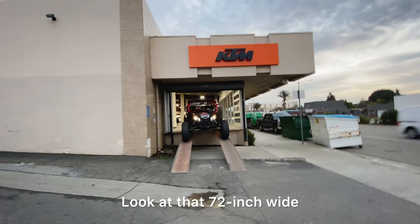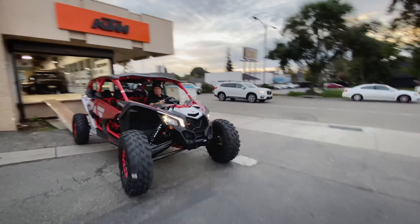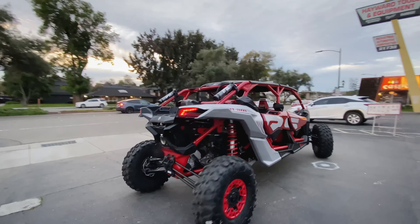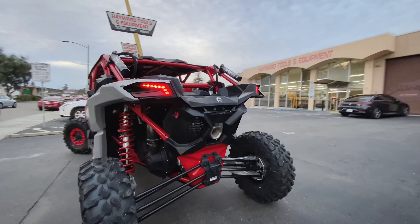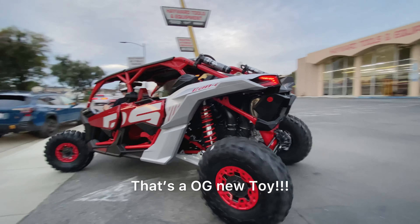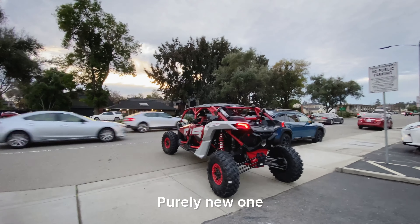It's a four-seater — look at that 72-inch wide stance. It also comes with a turbo. Look at that roaring engine. It's the suspension — purely a new one.